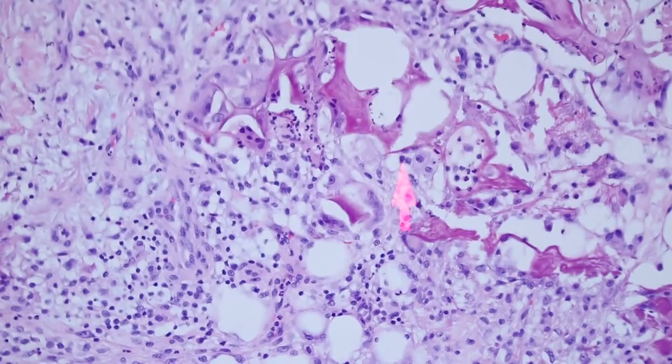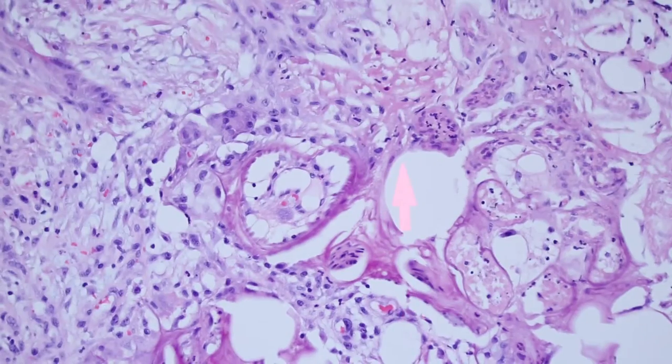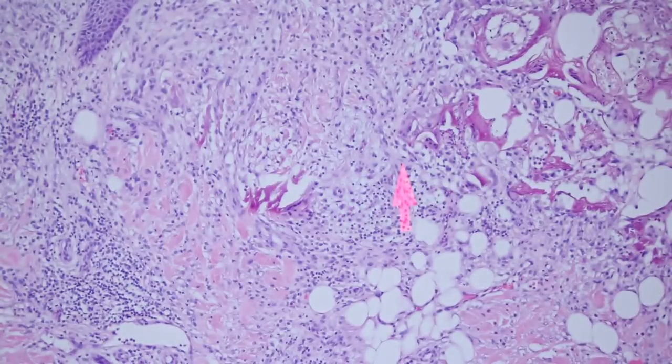It tells you there's been a biopsy — that this was not just someone who traumatized their skin, but actually a biopsy was done and aluminum chloride was applied. So this is what normal biopsy site change looks like.